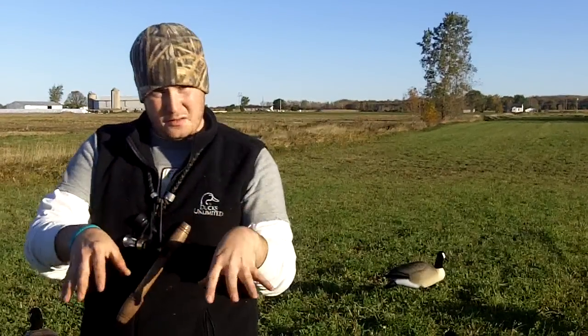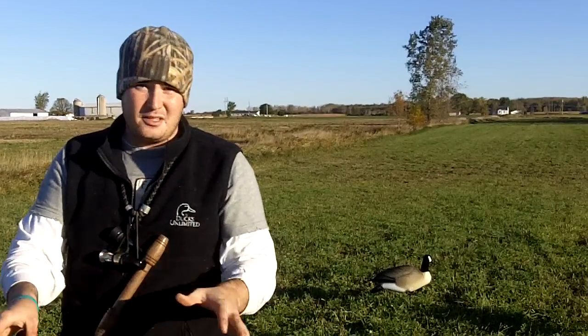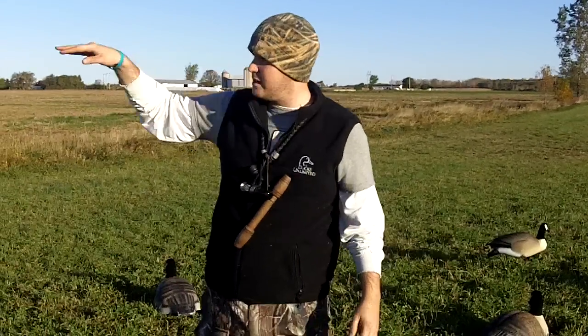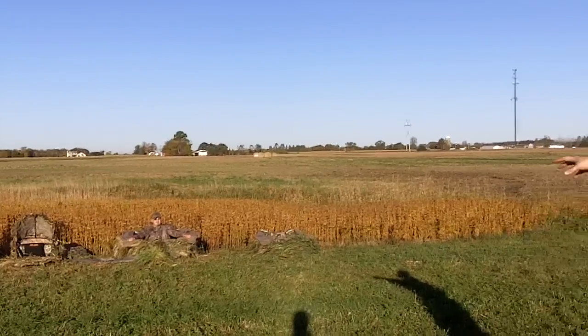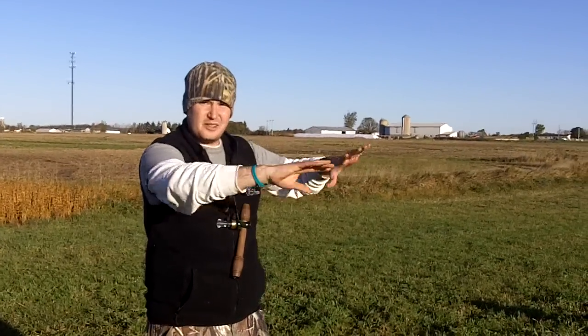A lot of guys hunt with decoys in front of them and the birds coming into their face. But when the birds do that, they're looking over your decoys and looking right at your blinds. If your blinds aren't stubbled or not done well enough, they're going to see them and never come in. Whereas if you put them off the side, with the wind coming like this, the geese come from over our head — they're focused on the birds here and not on our blinds. We stubble them up real good, but the geese don't notice them because they're looking right at the decoys.